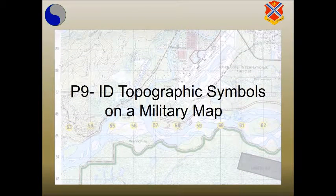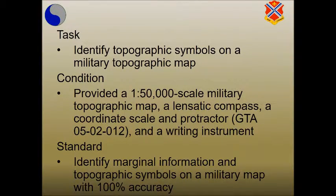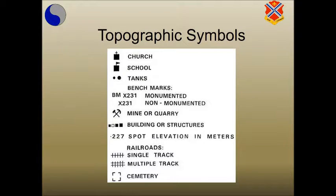This lesson is to lay the groundwork for successful map reading and land navigation by exposing you to the topographic symbols found on military maps. Man-made and natural features are depicted by symbols, lines, colors, and forms. These features are represented by conventional signs and symbols. To be legible, many of these must be exaggerated in size.